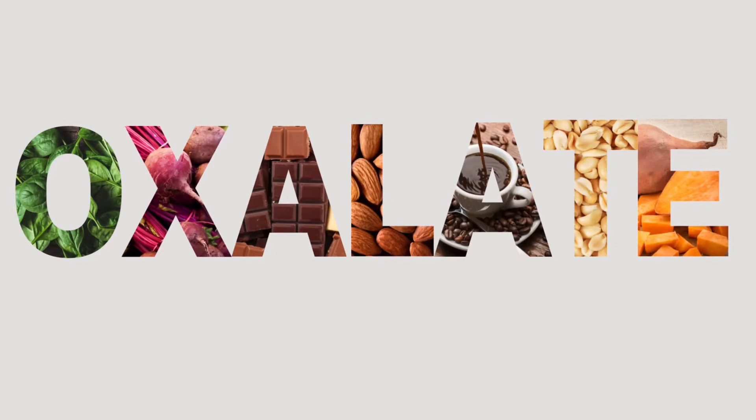Oxalates are also known as oxalic acid and are naturally occurring plant compounds. These include spinach, Swiss chard, beets, chocolate, soy products, sweet potatoes, almonds, peanuts, black tea, and coffee.